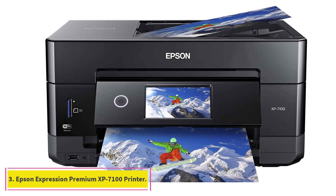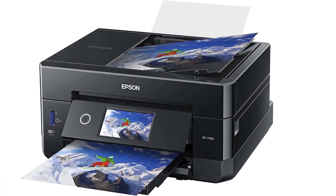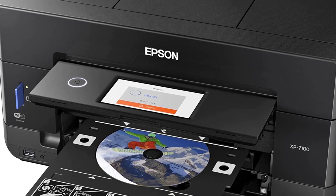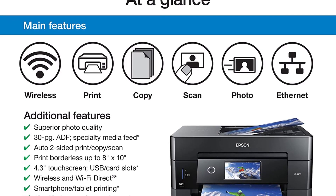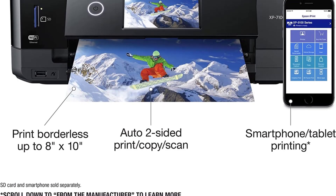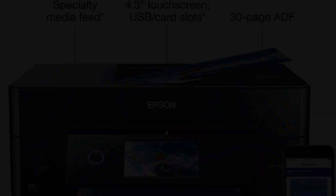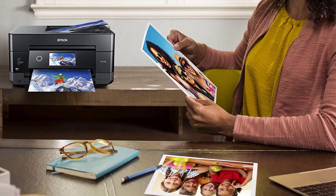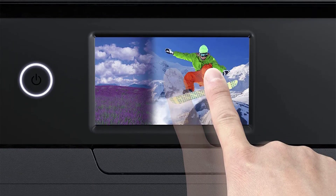At number 3: the Epson Expression Premium XP7100 Small-in-One Printer. Epson's small-in-one inkjets are famously affordable and capable photo-centric printers for families and home offices, taking little desk space to deliver five-ink prints — the CMYK quartet plus a photo black ink — that outshine your local drugstore's offerings. The XP7100 also excels as a general-purpose all-in-one for copying and scanning, with robust connectivity and a 30-sheet, single-pass, auto-duplexing automatic document feeder (ADF). The 5-color wireless Small-in-One delivers superior photo quality and versatility, ideal for productive, creative families.